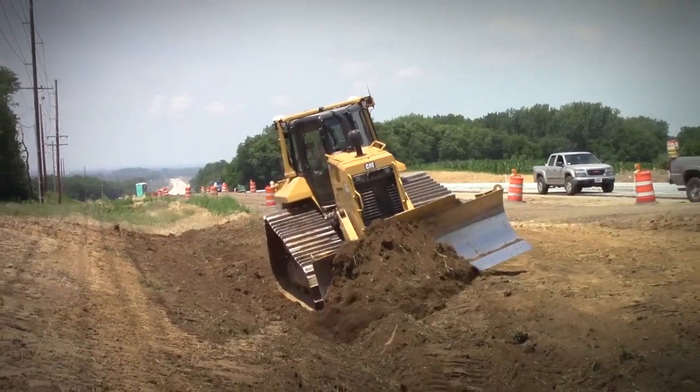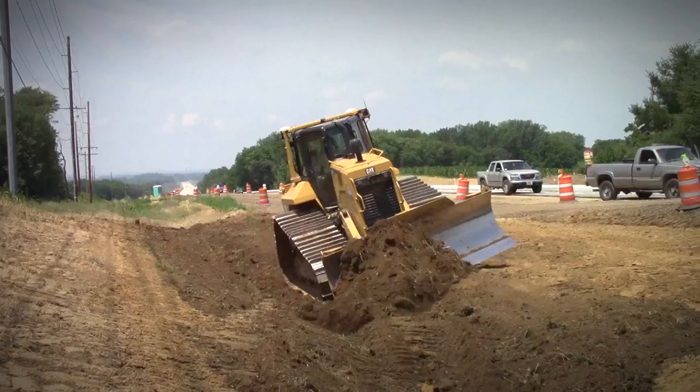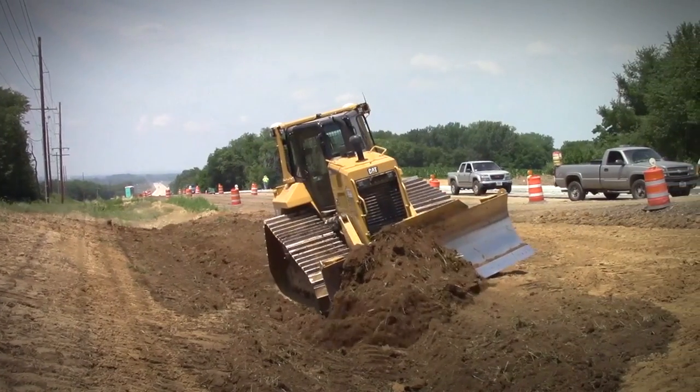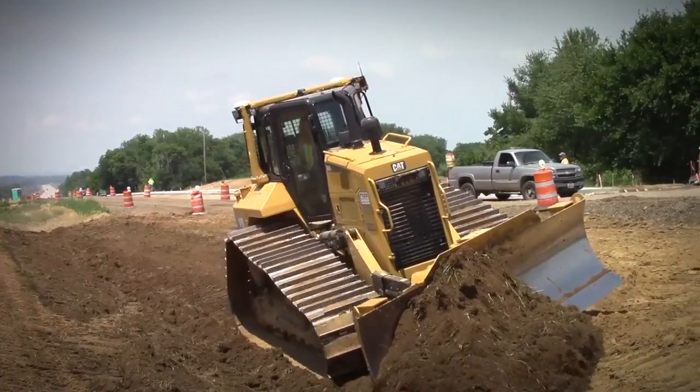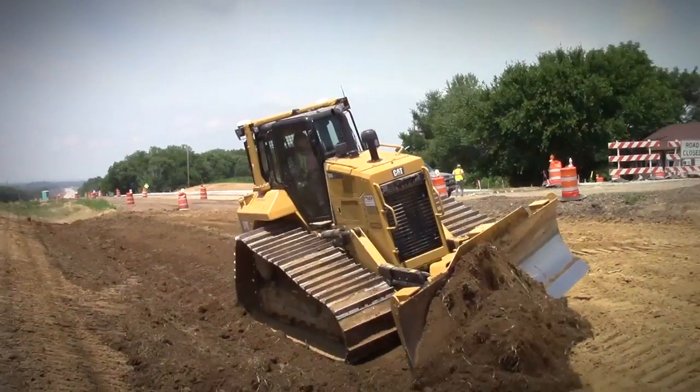On this job we have a design for the whole entire job, but sometimes when we get to the intersections there is a design change. It's very simple — just hit a couple buttons and you've got the new design pulled up. It's all fast, loads quickly, and it's very efficient.